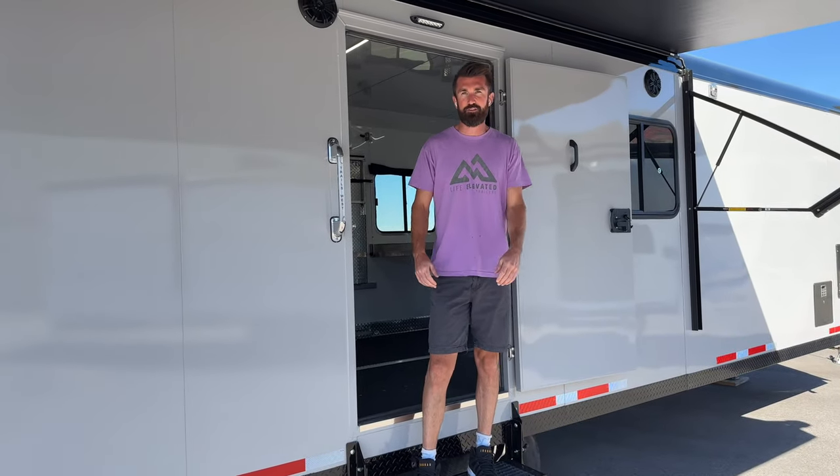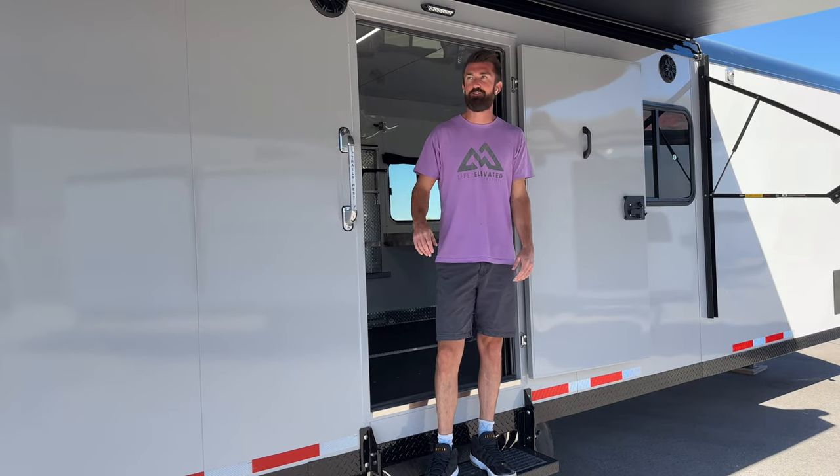Welcome back to Life Elevated Trailers YouTube channel. Thanks for tuning in. Another exciting day here at Life Elevated Trailers.